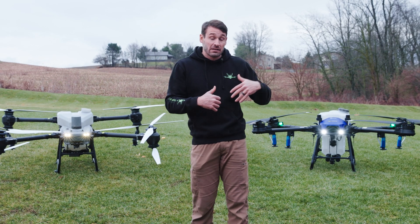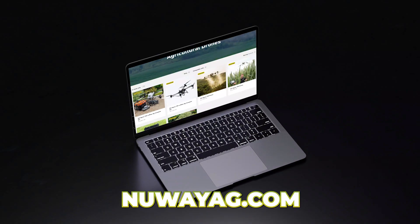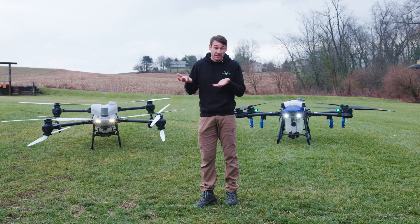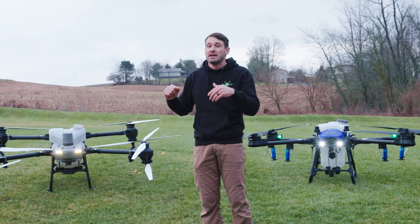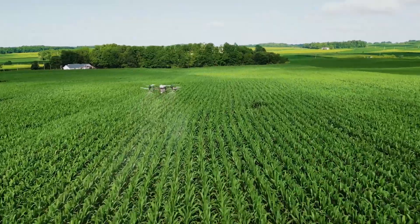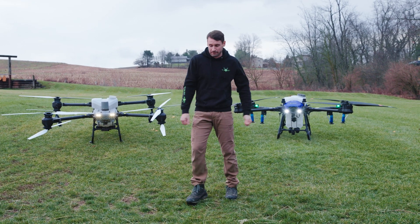I want to be honest with you as we go forward into these videos about my opinion on the J100. We're still getting DJI drones in for our inventory — we currently have T50s in inventory here at New Way Ag, it's just harder to get them. If you want to get into a DJI drone sooner rather than later, now's the time. We are not giving up on DJI drones; I believe they are really good. But we're making another option available.